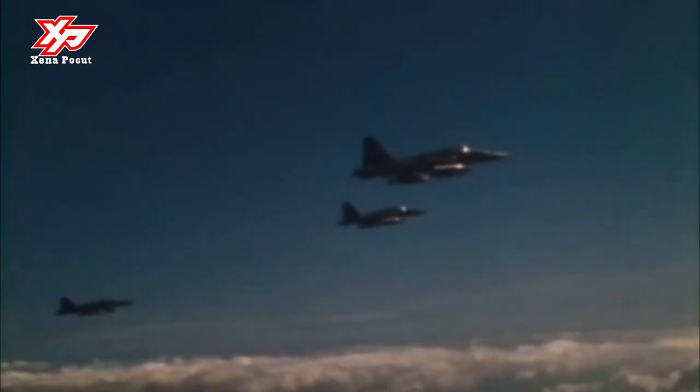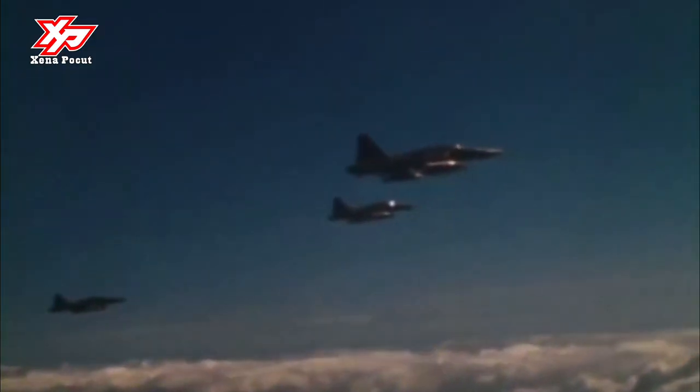The Northrop F-5 is a family of supersonic light fighter aircraft initially designed as a privately funded project in the late 1950s by Northrop Corporation.